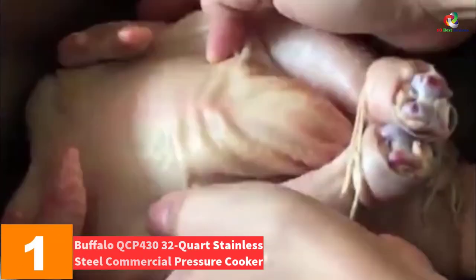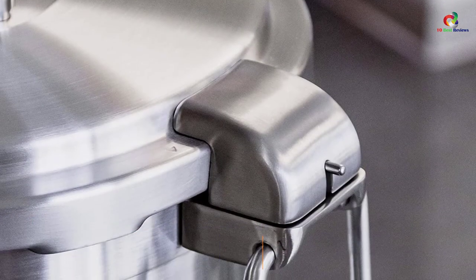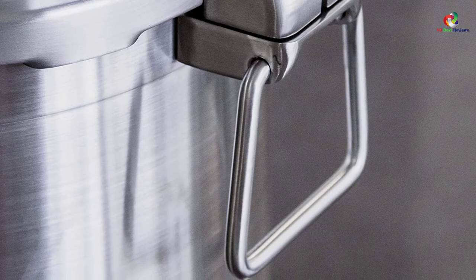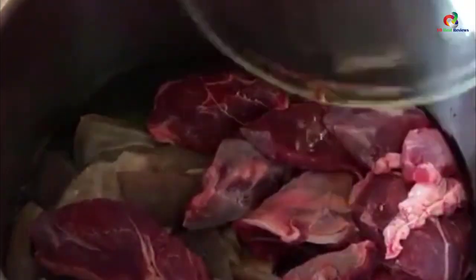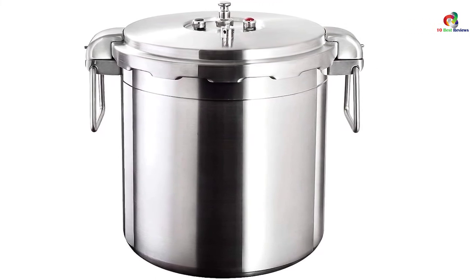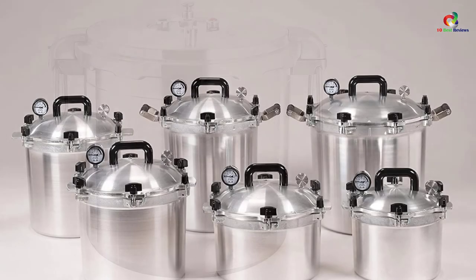And finally at number 1, we have the Buffalo QCP 430 32-Quart Stainless Steel Commercial Pressure Cooker. If the foods you handle are generally too heavy to haul, the answer rests in a piece of equipment that is strong and heavy-duty. It possesses stainless steel handles that allow for smooth and easy handling. Thanks to its awesome versatility, the gadget works well across all tops and heating equipment — ceramic furnaces, induction cookers, electric stoves, and ordinary gas stoves — with simple operations by use of a switch.